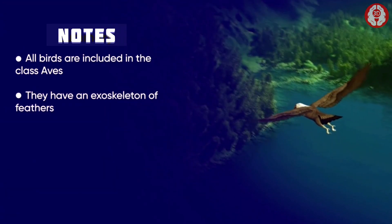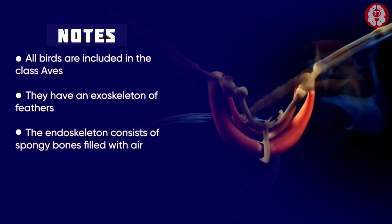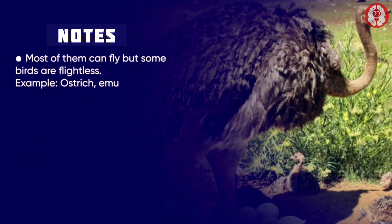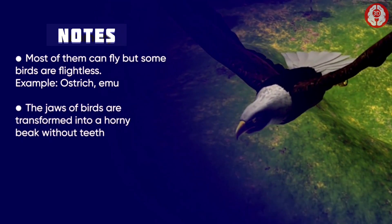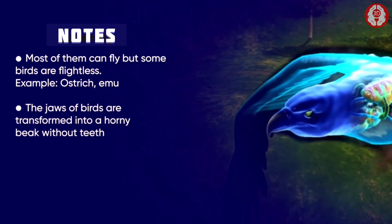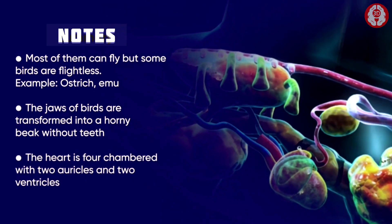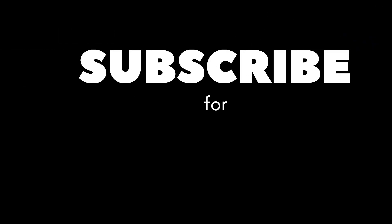In summary, all birds are included in the class Aves. They have an exoskeleton of feathers and an endoskeleton of spongy bones filled with air. Most of them can fly, but some birds are flightless. The jaws of birds are transformed into a horny beak without teeth. The heart is four-chambered with two auricles and two ventricles.